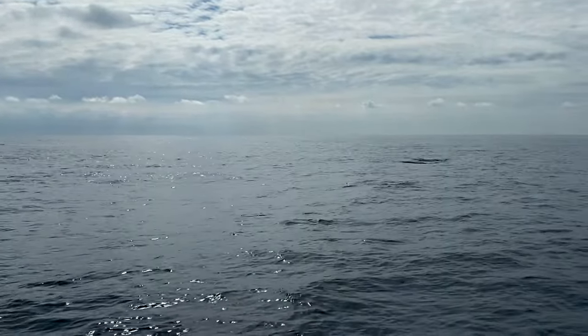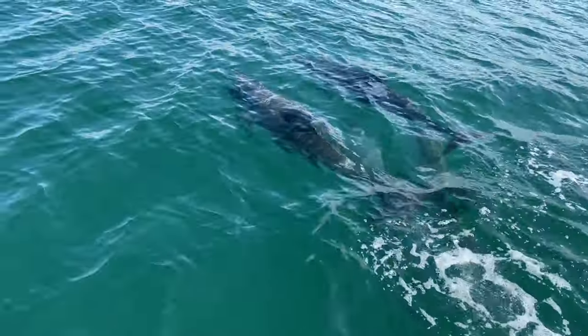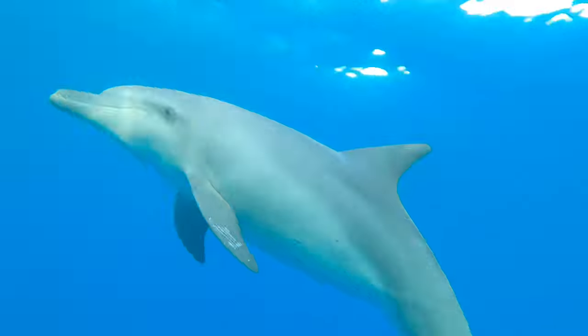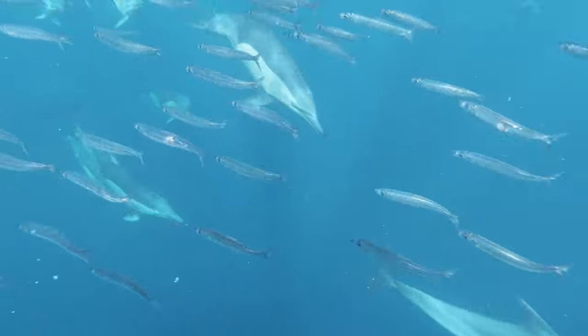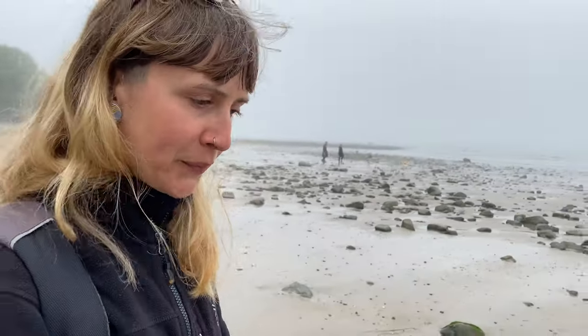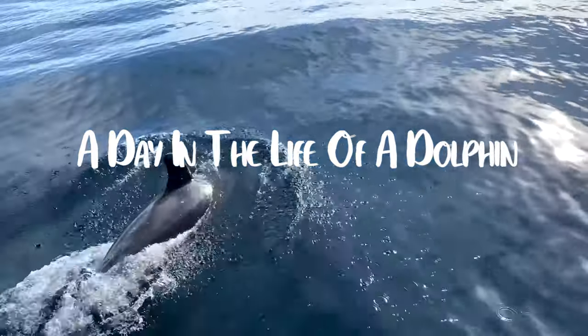Dolphins can be found all over the world, from the cold Atlantic waters like our resident dolphins here in Newquay, or the warmer seas of the Bahamas, and all the way to the Pink River Dolphins in the Amazon. Whilst we don't know exactly how a dolphin spends every hour of the day, we do know they'll likely be spending some time hunting and feeding, socialising, exploring, and at some point catching some sleep. So let's take a look at what a day in the life of a dolphin might look like.